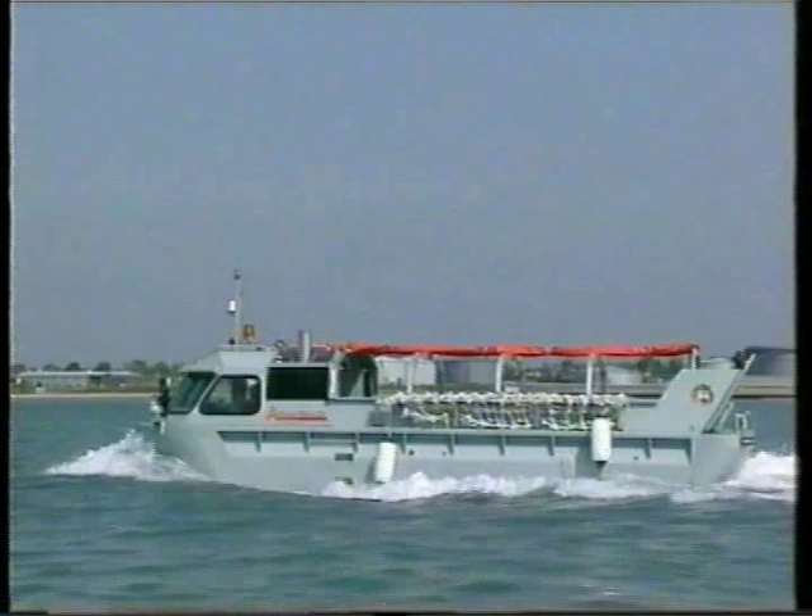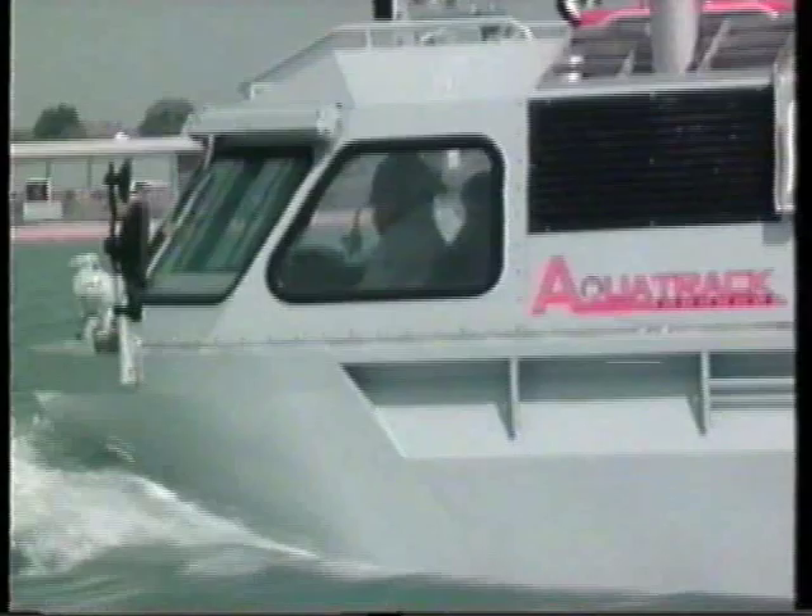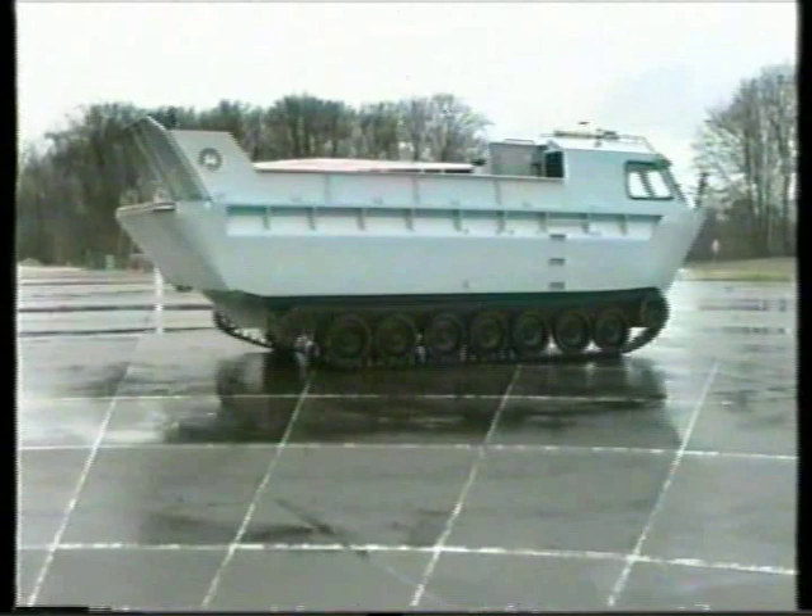AquaTrack was developed by Glover Webb, which is a part of GKN Defence. The vehicle is a sophisticated, fully amphibious load carrier with a five-ton capacity.